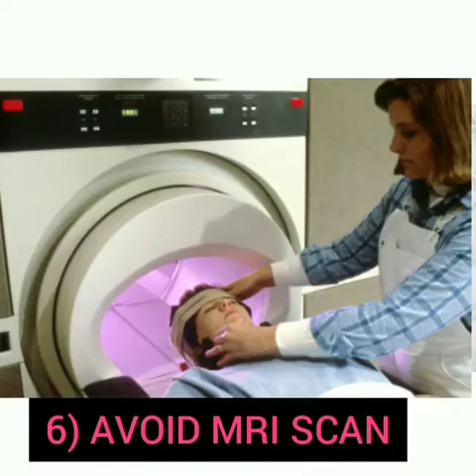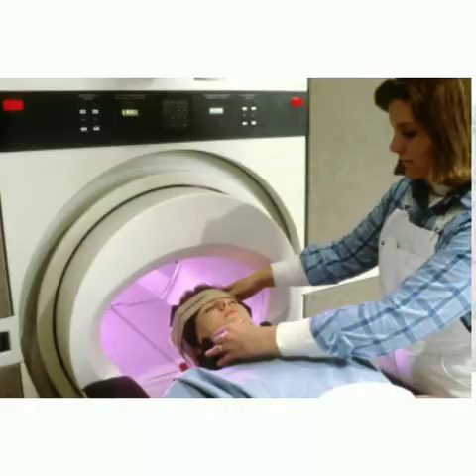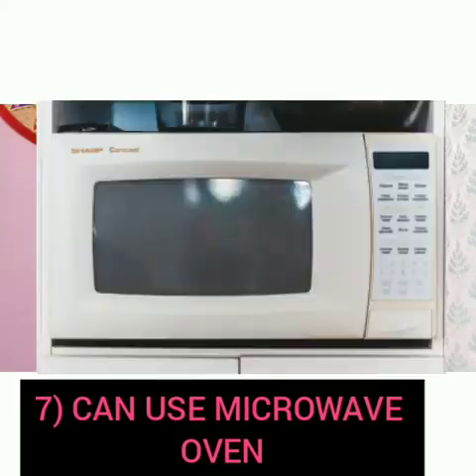The sixth point is to avoid close proximity to high-output electric generators or large magnets, such as an MRI scanner. Whenever you go for a diagnostic investigation, you should avoid MRI because it might interfere with your pacemaker's functioning.